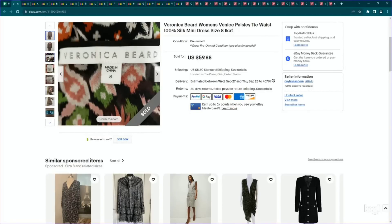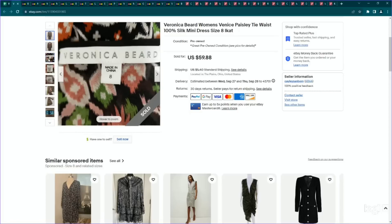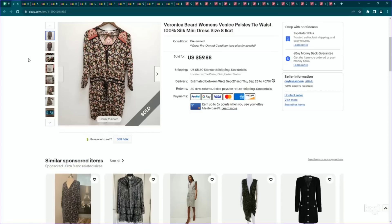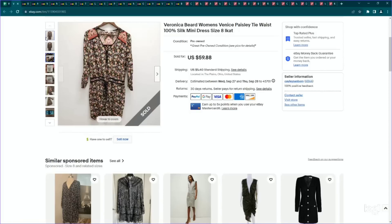Next up is a designer brand that performs really well, although I hardly ever find it. It is Veronica Beard. I paid $7.50 for this — I think it might have come from a death pile buyout or someone sourcing for us. It was called the Venice Paisley Tie Waist Dress and we listed it for $60. It sold for our full asking price. This is a brand that regardless of sell-through rate I would probably pick up because I'm willing to wait for the right buyer — it always sells for a good price and they make some really high quality pieces.